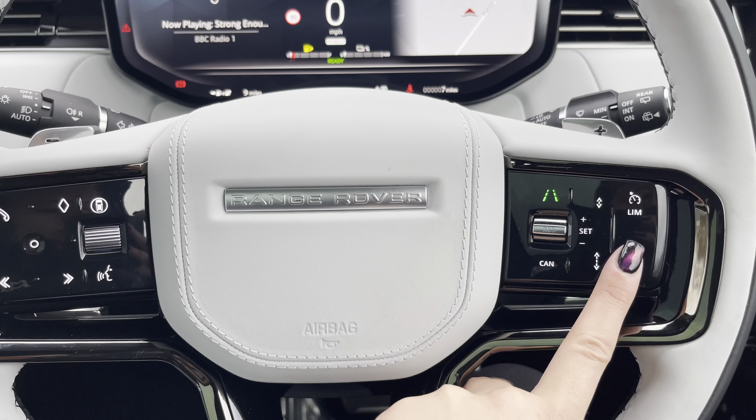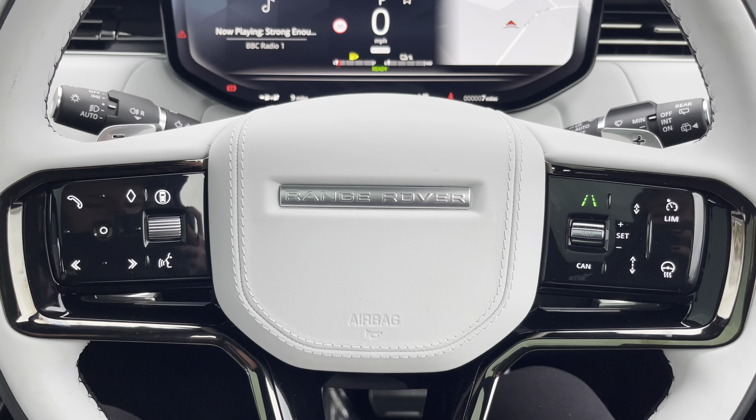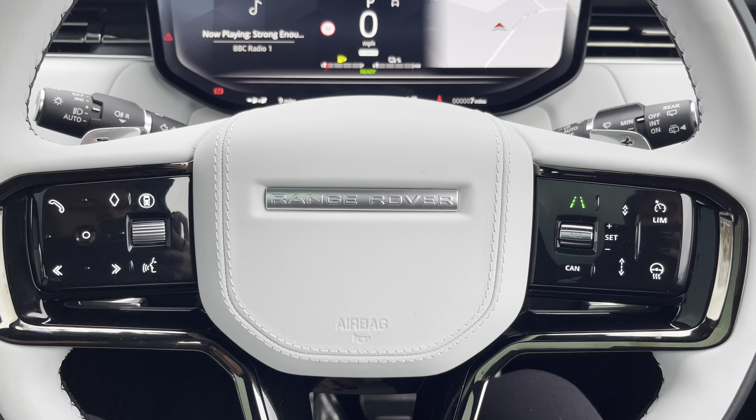On your heated multifunctional steering wheel you have your hands-free options, volume controls, and of course your cruise controls, ideal for those longer journeys.